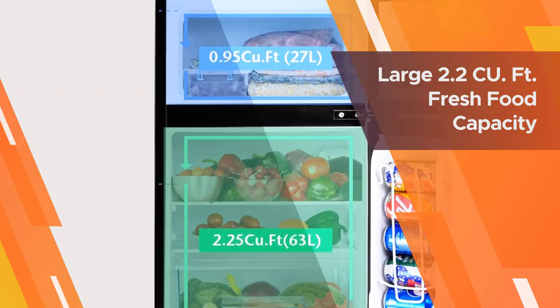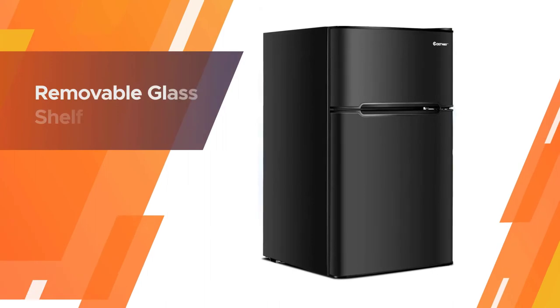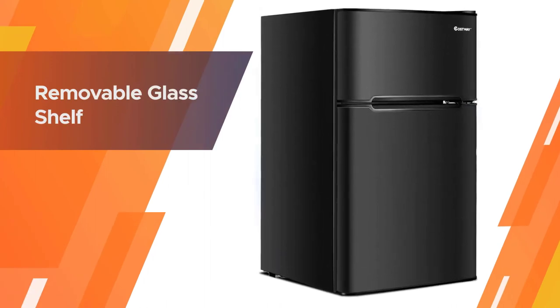It has a large 2.1 cubic foot fresh food capacity to keep foods organized, and a 1 cubic foot freezer capacity to store frozen foods.